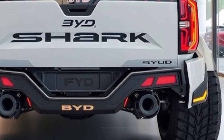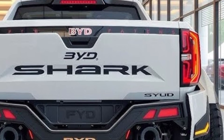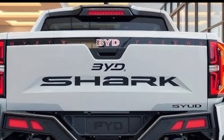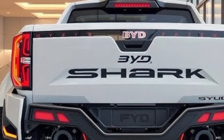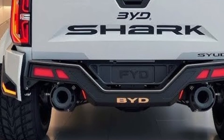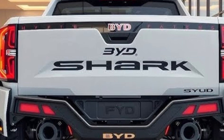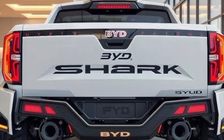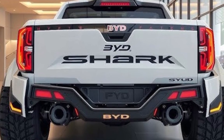BYD's entry into the pickup segment with the Shark also signifies its global ambitions. The company plans to launch the vehicle not only in China but also in markets such as Australia, South America, and parts of Europe. With strong hybrid technology, luxurious features, and an affordable price point compared to other premium trucks, the Shark could become a global success, attracting both lifestyle buyers who want comfort and tech, and professionals who need reliability and power.